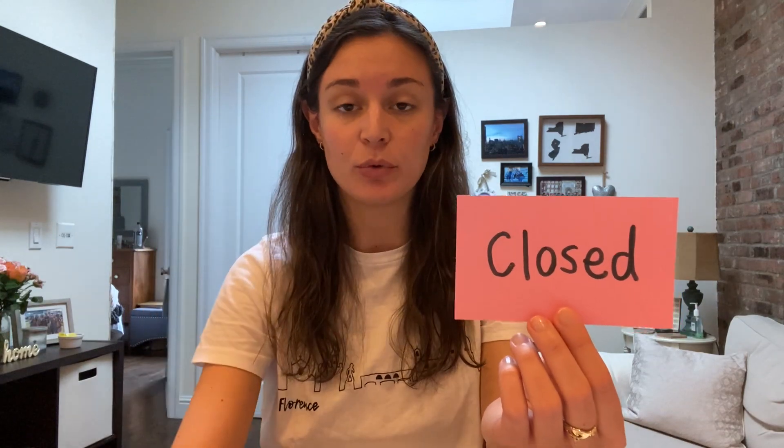Remember, a syllable only has one vowel in it. A closed syllable has a consonant that comes after the vowel and closes the vowel in, and that makes the vowel say a short vowel sound. An open syllable has no consonant after the vowel, and the vowel makes a long vowel sound.